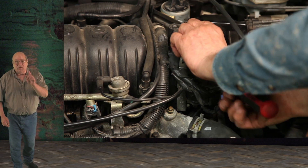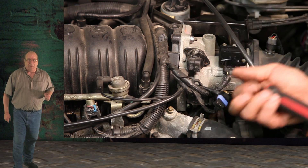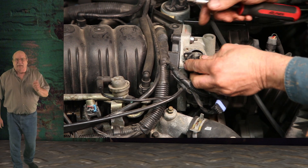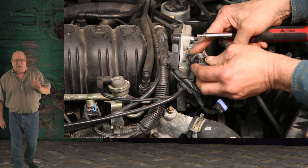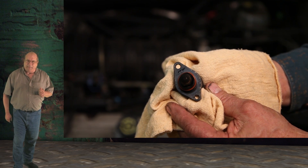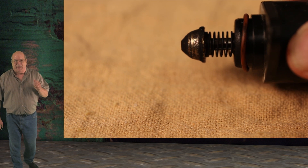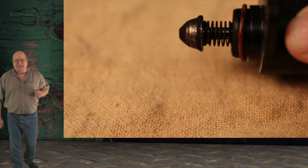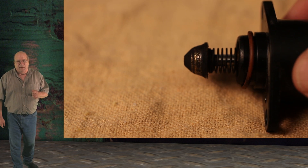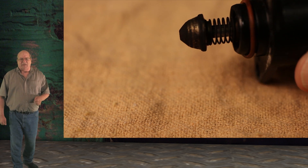Our next step was to remove the IAC and check for any carbon buildup. If carbon is built up on the pintle end or seat, the airflow may not be able to close off, causing the idle to stay high. This is a close-up view of the IAC pintle. As you can see, the seat area does have a carbon buildup around it.